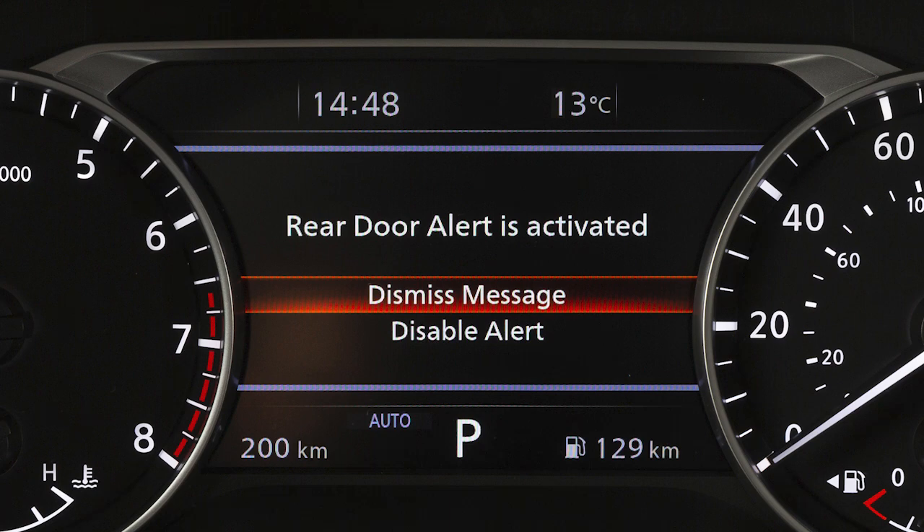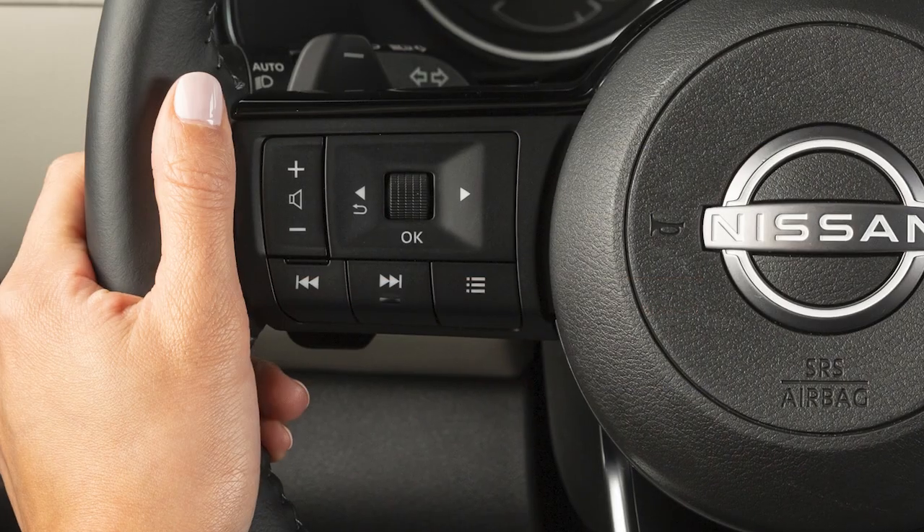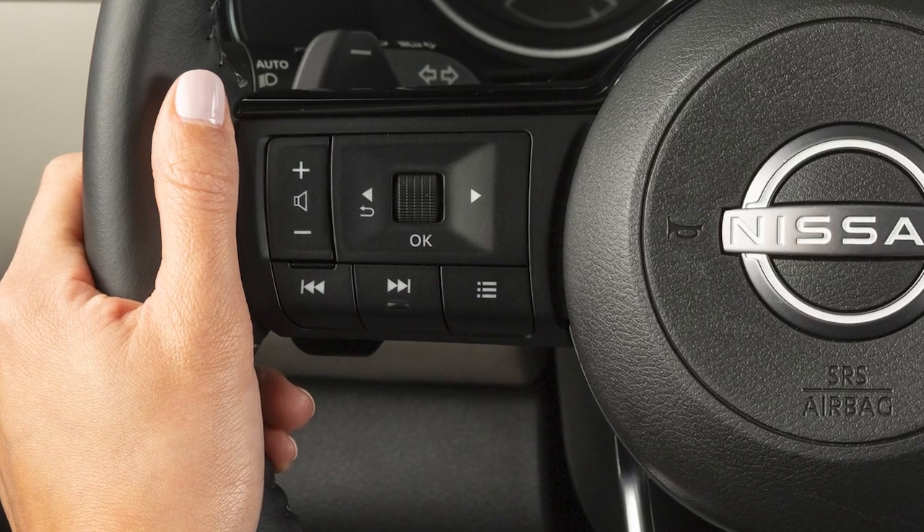If no selection is made, this message will disappear after a period of time.